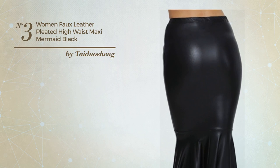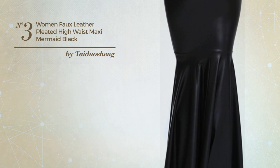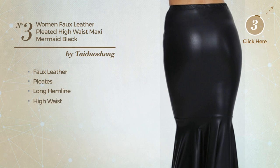Number 3. An All Evening Maxi Length Mermaid Skirt featuring a trendy style, produced with comfortable faux leather, styled with pleats. This skirt includes long hemline and high waist. Available just in this color.